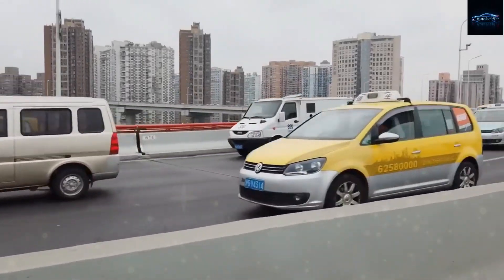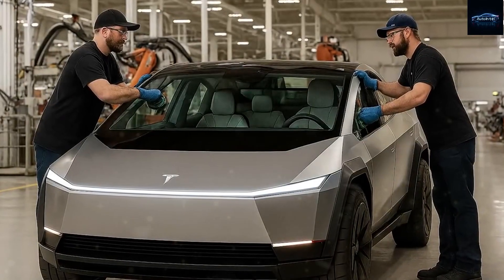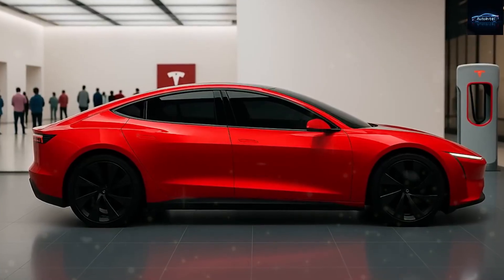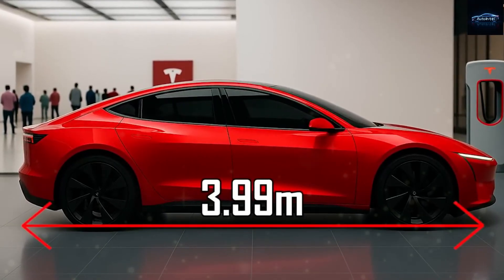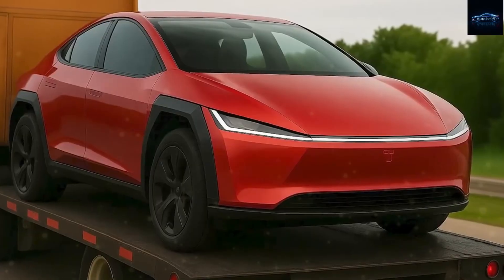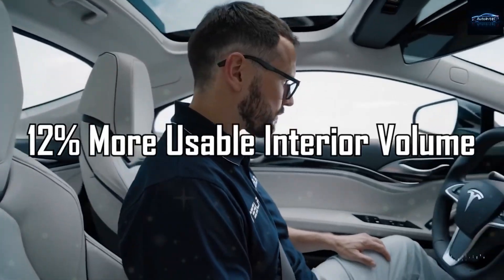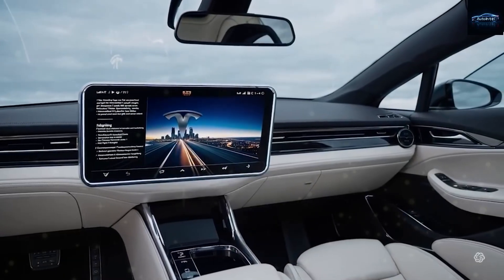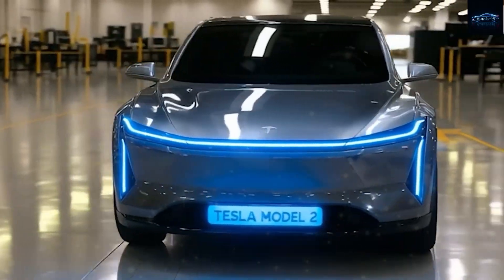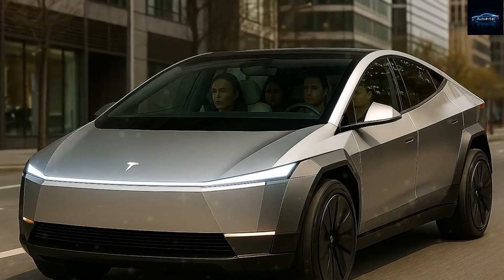A key innovation is the Model 2's breakthrough cab-forward layout. By pushing the windshield and driver cabin farther toward the front, Tesla has maximized interior room without increasing the vehicle's overall footprint. Measuring just 3.99 meters in length — about the same as a Honda City — the Model 2 allows for up to 12 percent more usable interior volume compared to traditional subcompact cars, comfortably seating four adults while still maneuvering easily through tight city streets.